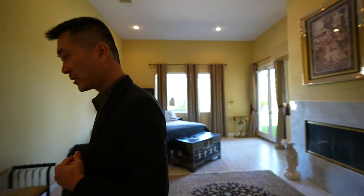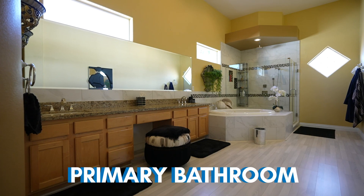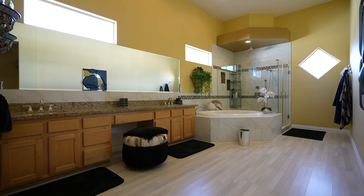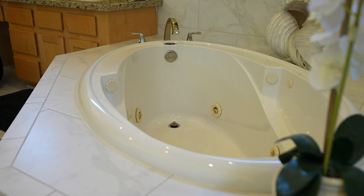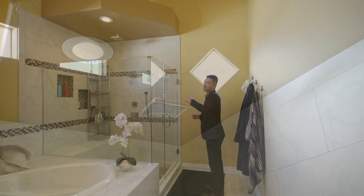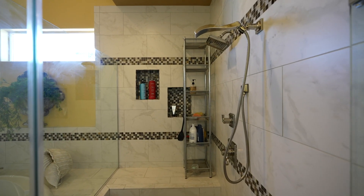The primary bathroom has a dual vanity with granite. You have upgraded flooring and it looks like they upgraded this as well. You've got the rain shower and lots of natural lighting from all the windows.